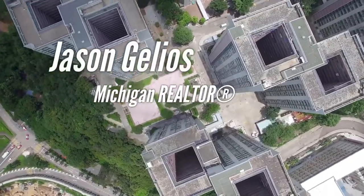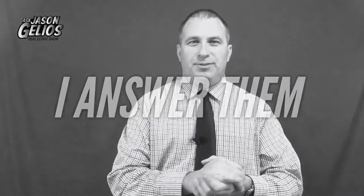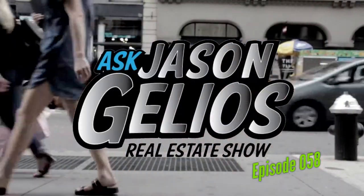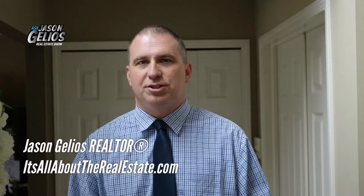On this episode, I share with you the top 10 home trends for 2019 and two that are goodbye. Welcome everyone to this episode of the Ask Jason Gellius Show. I'm your host, Jason Gellius, Michigan Realtor. I really appreciate you guys tuning in. Today I'm going to be sharing with you the top 10 home trends that are hot right now in 2019 and they will continue to grow in demand as we progress through this year.